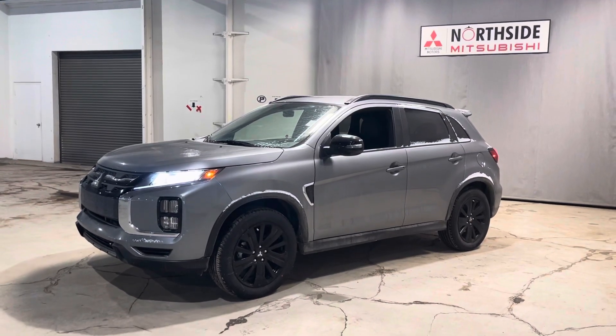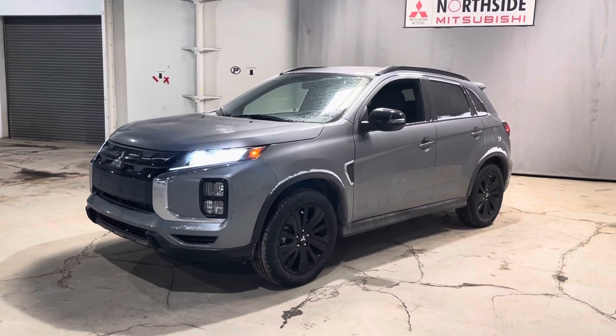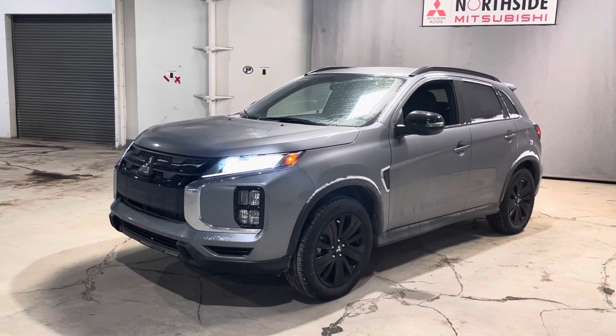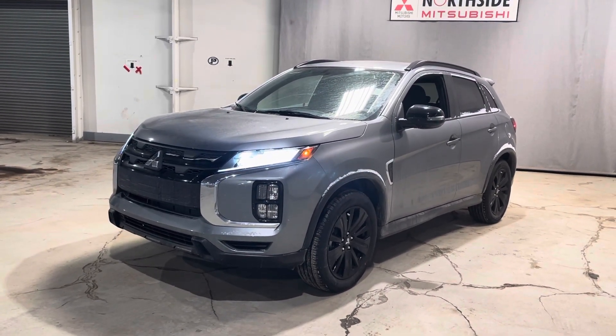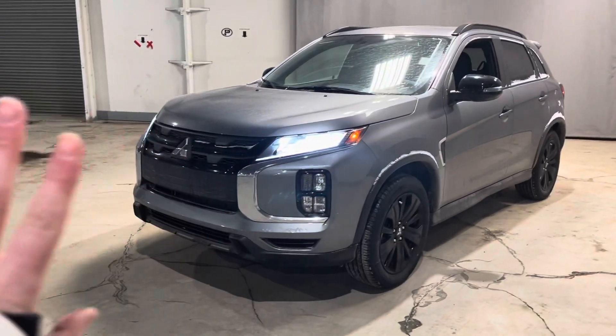Hi there, it's Jenna from Northside Mitsubishi. Here we have our beautiful 2022 Mitsubishi RVR in the LE edition. This one looks gorgeous in titanium gray, matched with blacked-out rims, mirrors, roof rails, and even the front fascia grille.